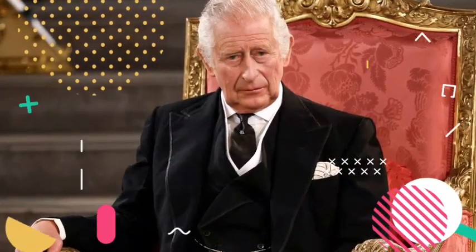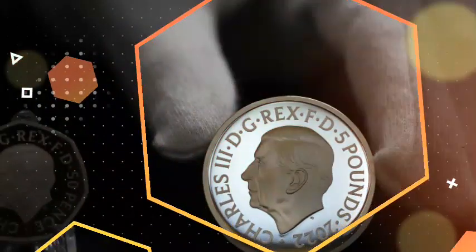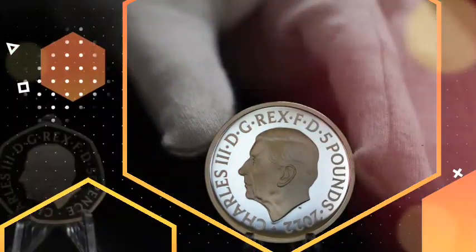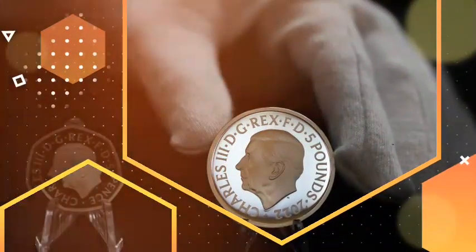The coins are due to be in circulation across the UK by the end of the year. The old coins will remain legal tender and you will still be able to use them. The Royal Mint will release the official commemorative collection of the new designs on October 12, priced from £33. You can purchase these products from the Royal Mint website.